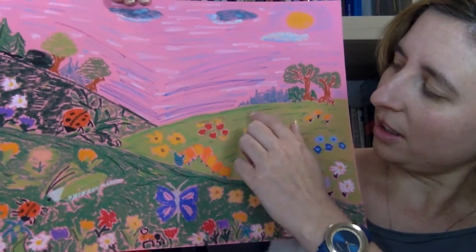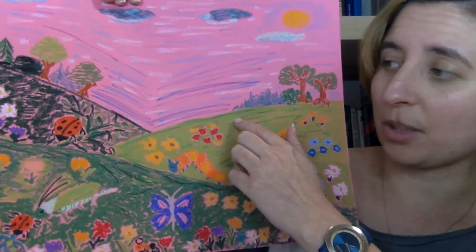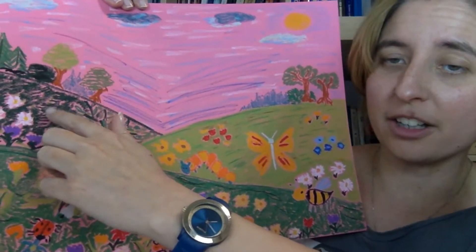Look, this is light green and this is dark green.